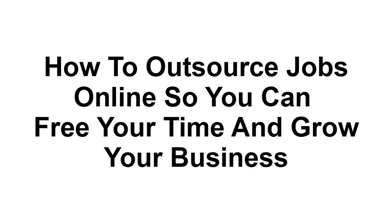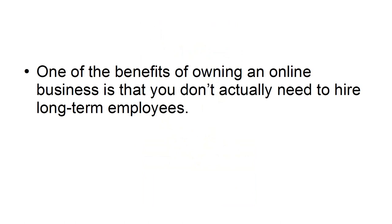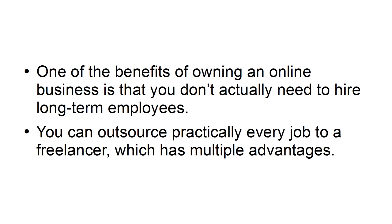How to outsource jobs online so you can free your time and grow your business. If you've read The 4-Hour Workweek or similar titles from Tim Ferriss, you know it is possible to leverage the power of other people in order to work as little as possible. One of the benefits of owning an online business is that you don't actually need to hire long-term employees — you can outsource practically every job to a freelancer, which has multiple advantages.